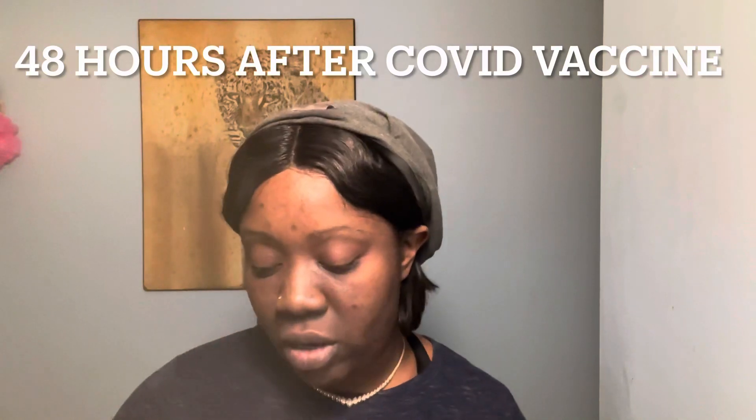Hey, welcome back to my channel. Today I'm going to be reviewing the Curology system — it has my name on the back so it was formulated just for me. I also have the moisturizer and the cleanser. I always like to test out my products before I put them on YouTube. I also have this detox mask.